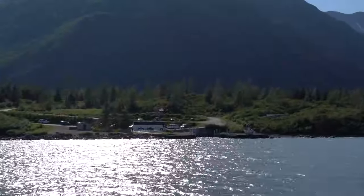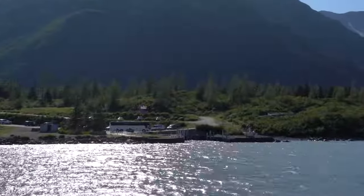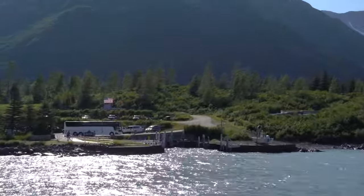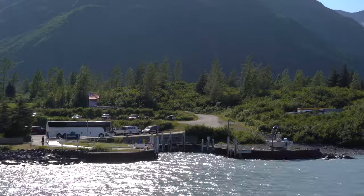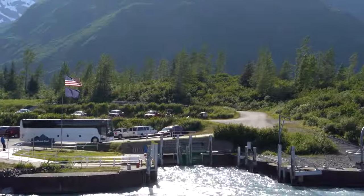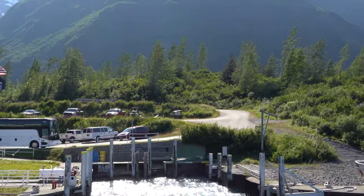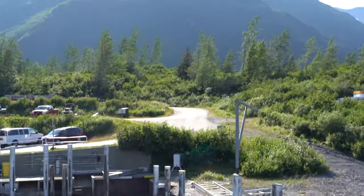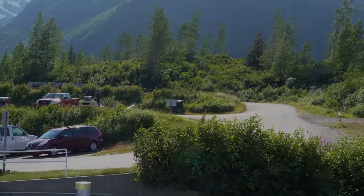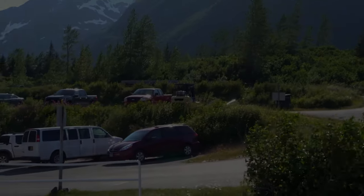If you have any questions or comments about visiting Portage Glacier or the boat tour on Portage Lake, please post those below. I'm always happy to respond. And as we pull into our berth, I want to wish you and yours safe and happy travels.